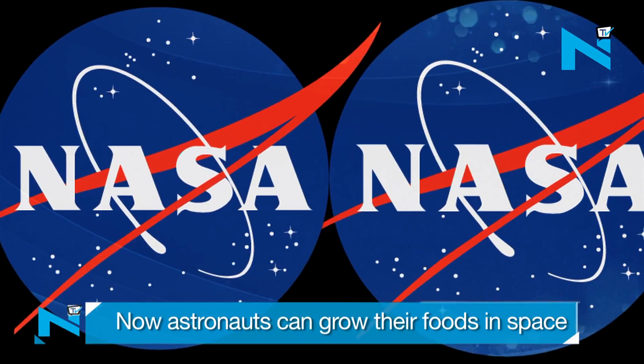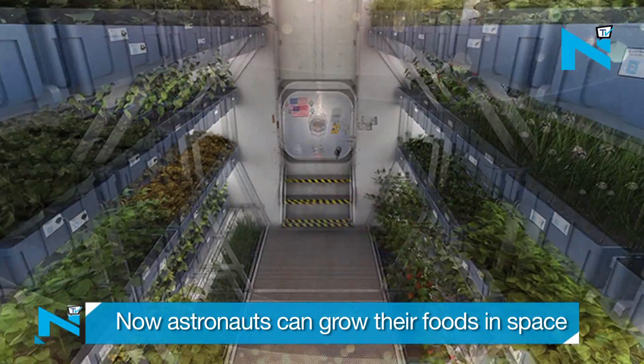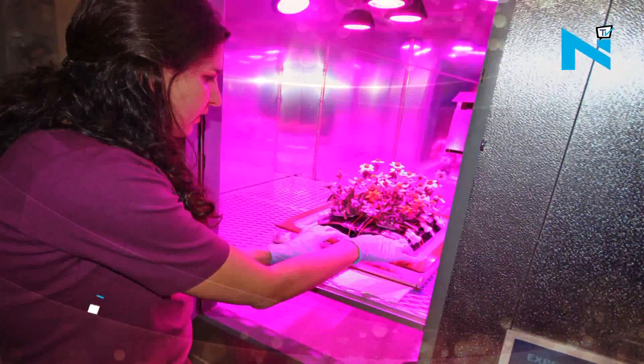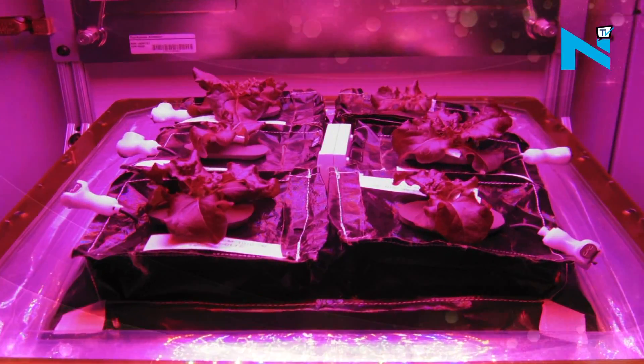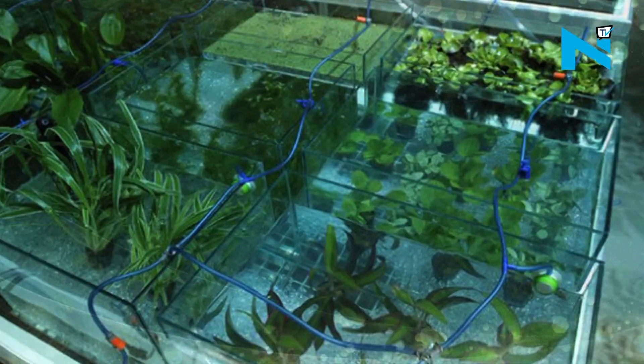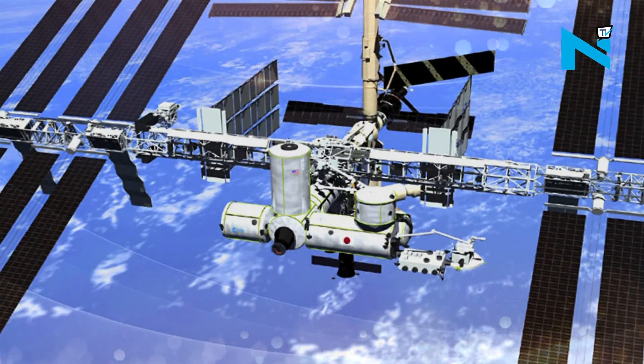Another feather in the cap of NASA, which is all set to send a self-sufficient plant growth system to the International Space Station, or ISS, that will help the astronauts grow their own food during deep space exploration missions. The new plant system will join Veggie, NASA's first fresh food growth system already active on ISS.